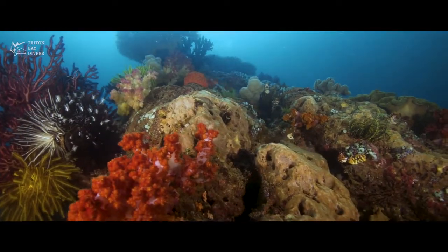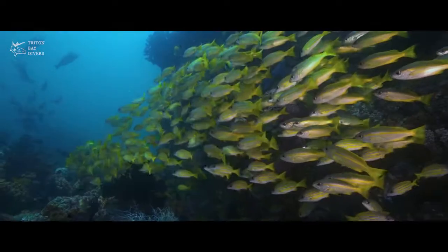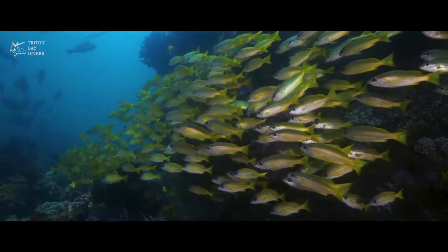It has big boulders covered with soft corals, often very fishy, especially if there's a bit of current running.